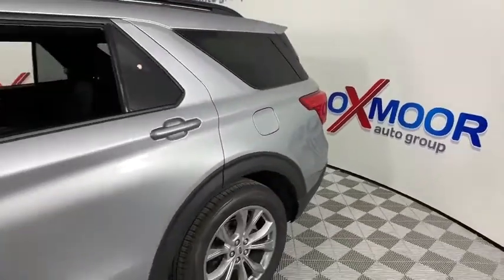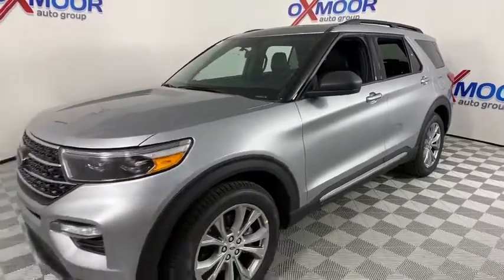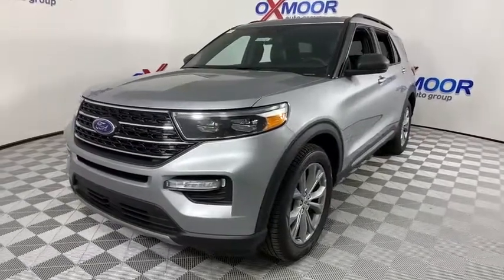Stop by and take a look at the 2020 Ford Explorer. You've got a lot of capabilities to call on in a Ford Explorer. Don't underestimate your choices. This vehicle has less than 100 miles.